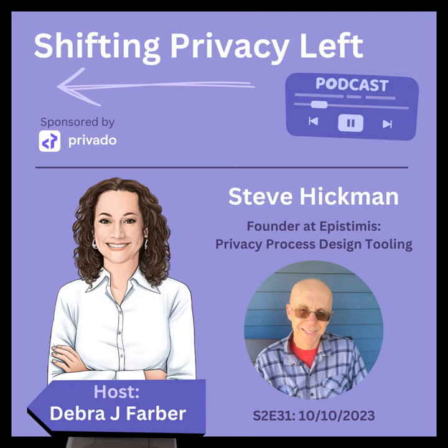Thanks for joining us this week on Shifting Privacy Left. Make sure to visit our website, shiftingprivacyleft.com, where you can subscribe to updates so you'll never miss a show. If you found this episode valuable, go ahead and share it with a friend. And if you're an engineer who cares passionately about privacy, check out Privato, the developer-friendly privacy platform and sponsor of this show. To learn more, go to privato.ai. Be sure to tune in next Tuesday for a new episode.